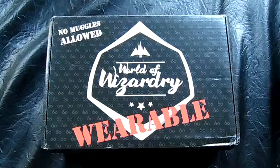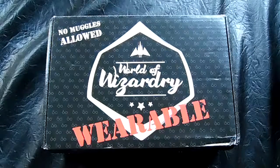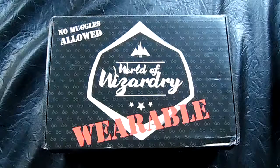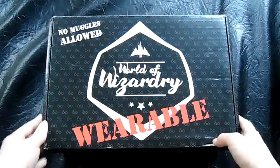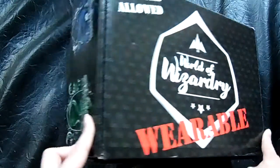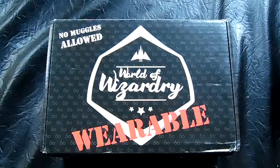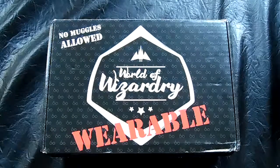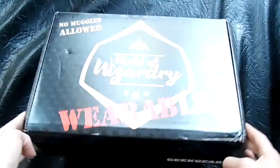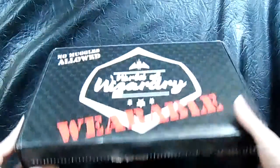Hello everyone and welcome to another video. As you can see, this is the Geek Gear World Wizardry Wearables box. It has finally made it here — I think this one now holds the record for the box that has taken the longest to get to me, but that's okay. I live in the middle of nowhere so things take a little bit longer. I do love the black boxes that have the little crests on the side. Both of these boxes are about 20 pounds, which works out to be about 33 dollars a month, so not too shabby. I do love the contents — Harry Potter, why not.